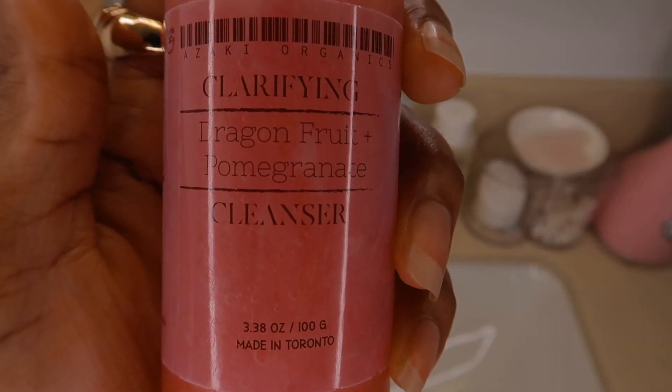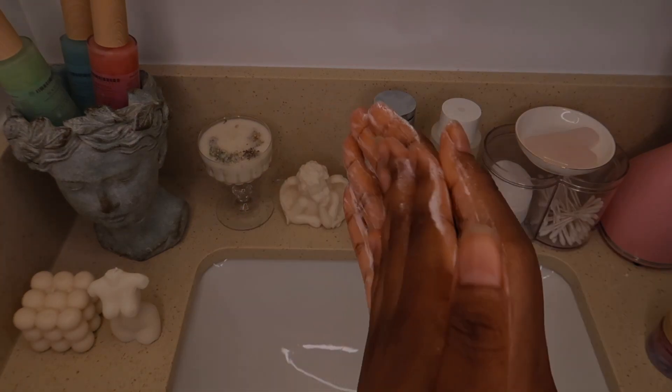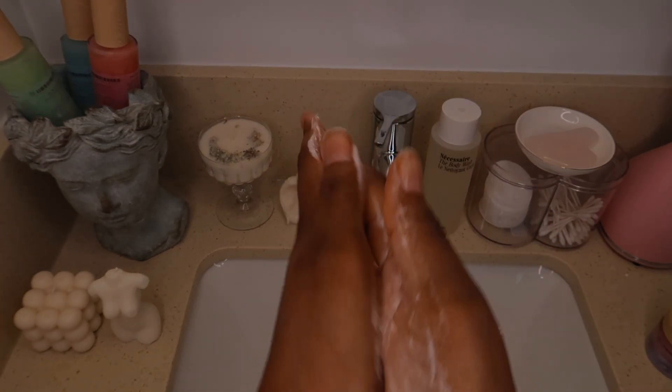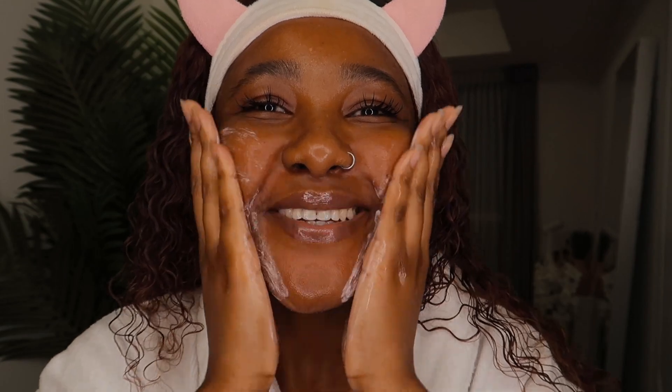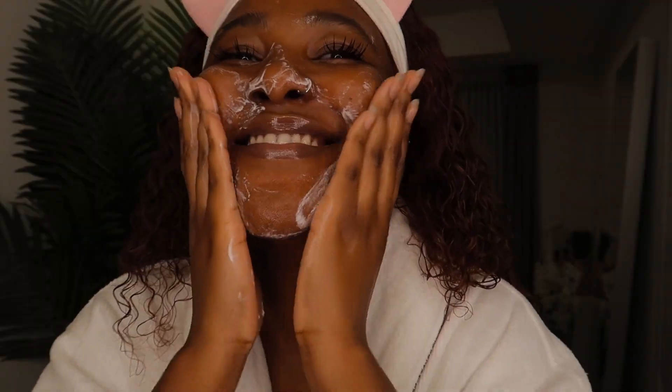To cleanse, we'll be using the dragon fruit and pomegranate cleanser. Dampen the skin beforehand, pump a couple of squirts of cleanser onto the palms of your hands, lather, then work it into the face. You want to do this for a minimum of 60 seconds — 60 seconds ensures you're getting all the nooks and crannies of your face that you normally tend to forget, and it ensures all that pesky oil, dirt, and grime has been broken down.